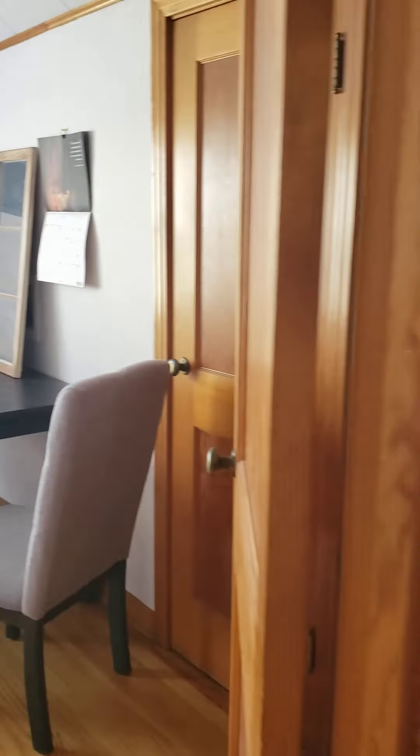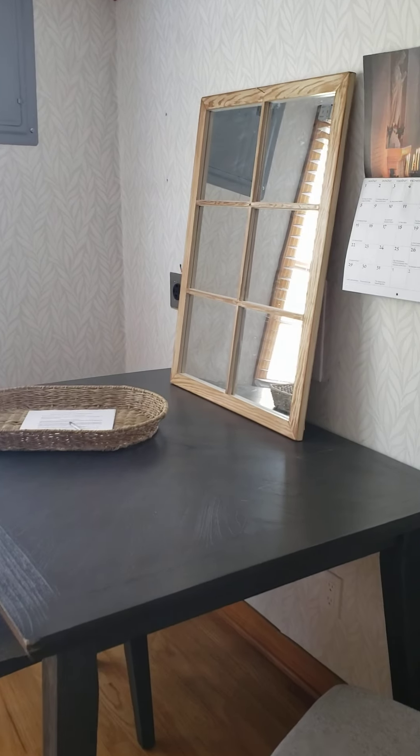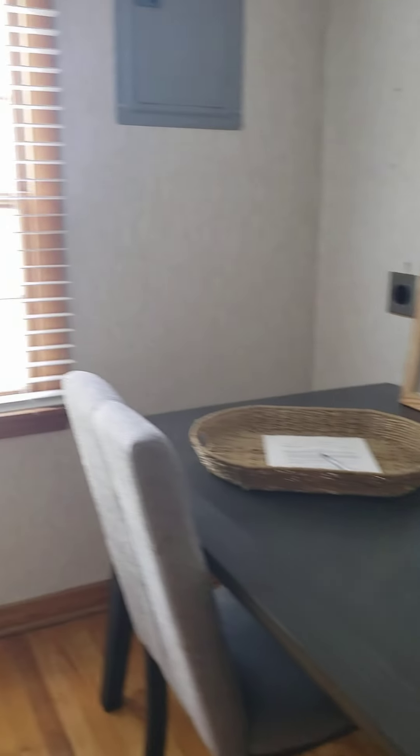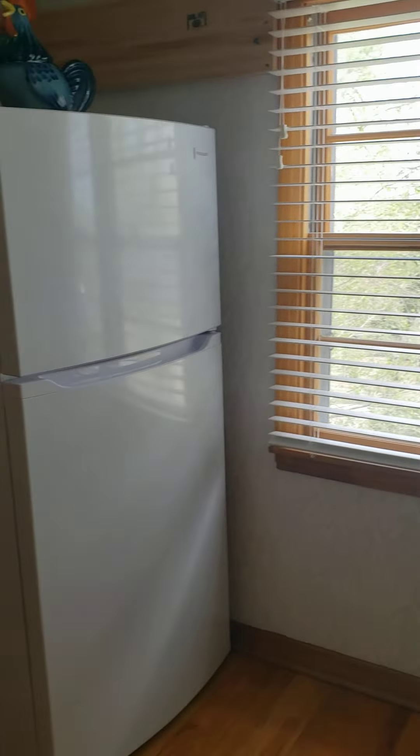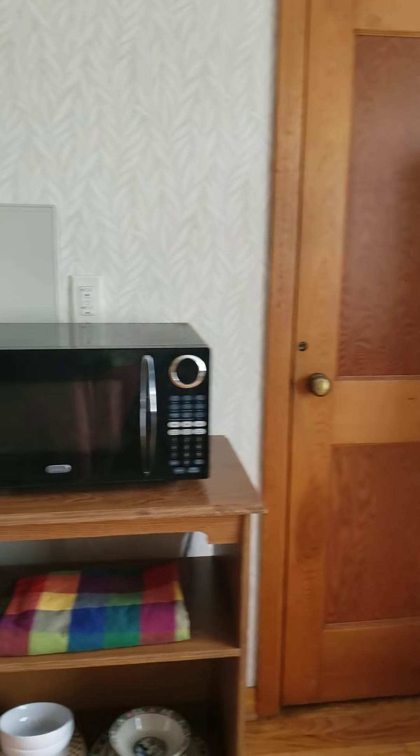We'll start in the kitchen — storage, laundry hookups behind the mirror, and storage under the eaves.